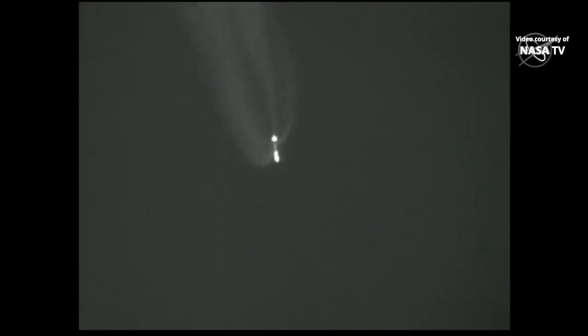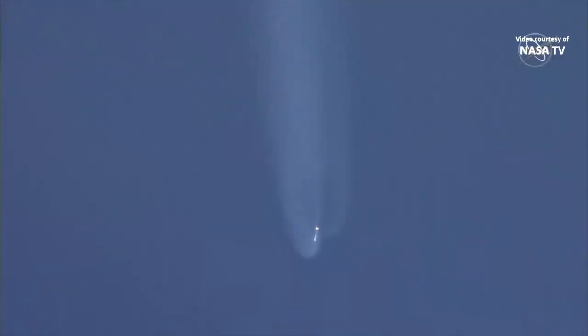And the vehicle has gone to closed loop guidance. Vehicle body rates are responding nominally at this time. Coming up on two and a half minutes into flight, the RD-180 is throttled down slightly as expected. Engine response continues to look good. At this time the vehicle is 50 miles in altitude, 85 miles downrange, traveling at 6,000 miles per hour.